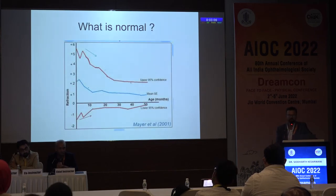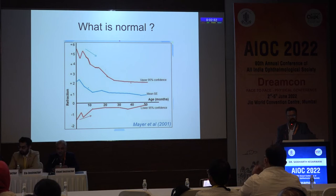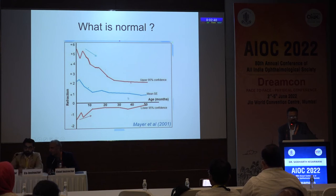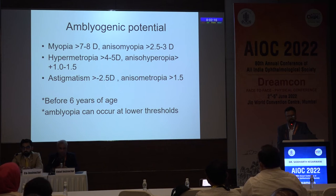Take history of the child's daily routine and whether giving glasses will help daily activities. Consider any developmental delay where accommodation itself may be problematic — give glasses at a lower threshold. If there are binocular vision anomalies like squint, nystagmus, or abnormal head posture, give a trial of glasses. Children are not born emmetropic — refractive error at birth can range from +6 to −3 or −4; the mean is around +2 at birth and gradually decreases. Amblyogenic potentials: myopia >7–8 D, anisomyopia >2–2.5 D, hypermetropia >4–5 D, aniso-hyperopia >1–1.5 D, astigmatism >2.5 D, anisometropic astigmatism >1.5 D. Risk of amblyopia exists only before six years of age.